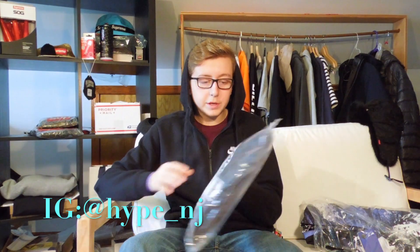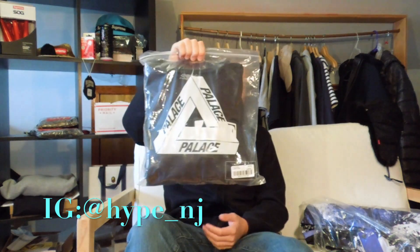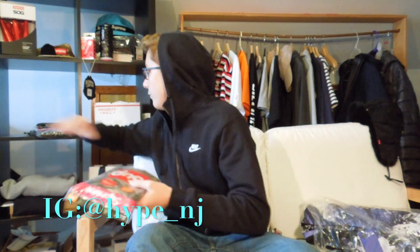This item I actually traded for — I had Ultra Boost Kith Non-Native size 8s that were like a brick; I couldn't sell them at all. So I traded them plus $120 for this item, and I was happy to take it. I had this in a previous video and as many of you know it does look really nice.